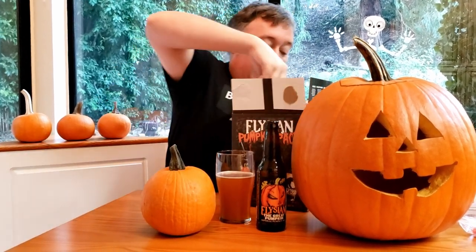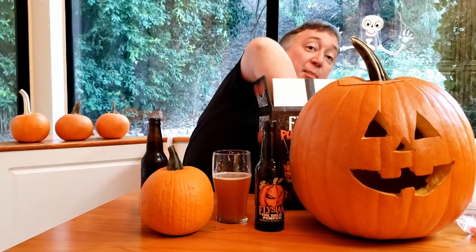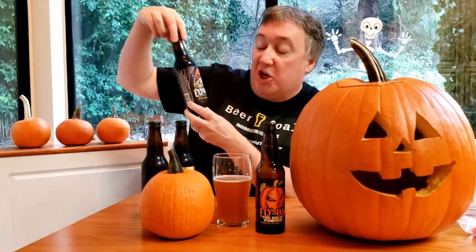Now, you beer snobs will know that Elysian is a subsidiary of delicious. It's this pumpkin pack. I can never decide what kind of beers I want to drink, and there's so many great pumpkin ales and pumpkin brews out there during this time of year: the Elysian Pumpkin Ale with a little coffee, Dark of the Moon Pumpkin Stout, Night Owl Pumpkin Ale, and the Elysian Great Pumpkin Imperial Pumpkin Ale.